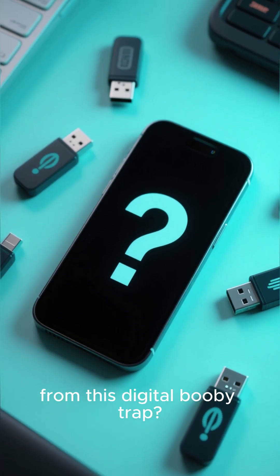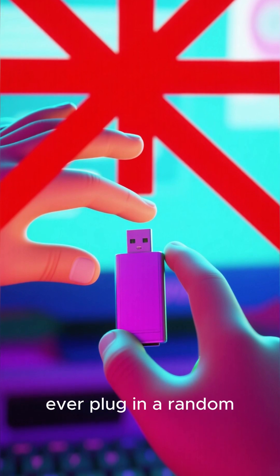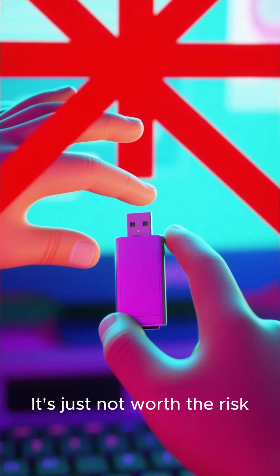So, how do you protect yourself from this digital booby trap? The number one rule is simple: never ever plug in a random USB drive you find. It's just not worth the risk.